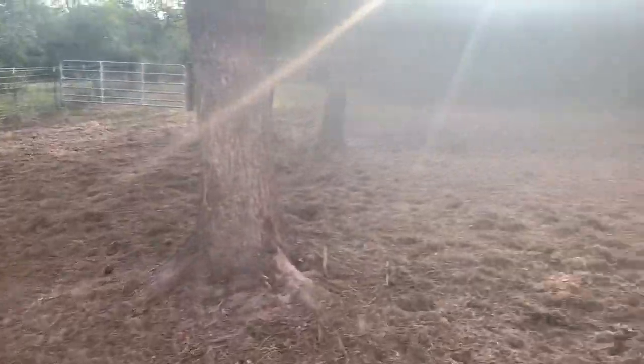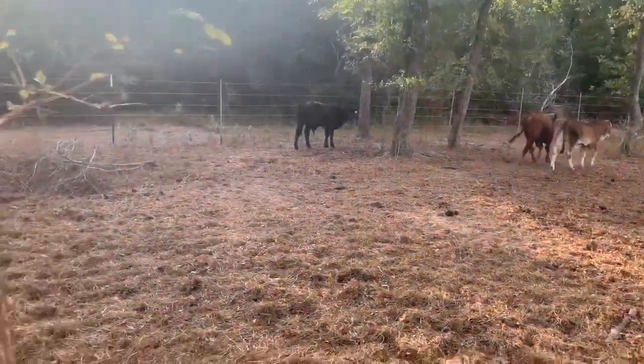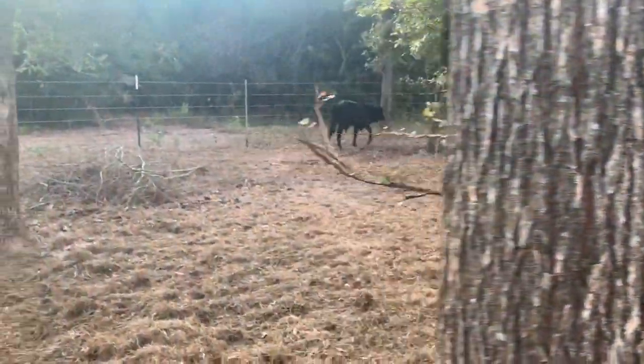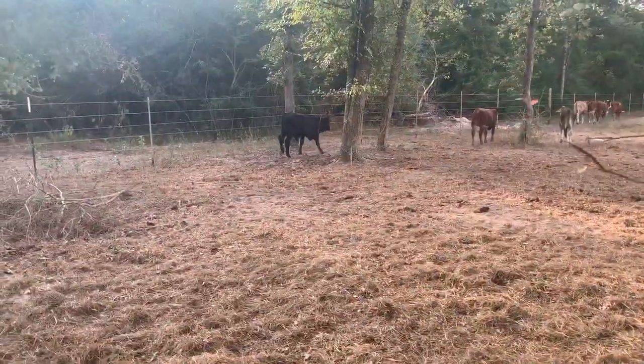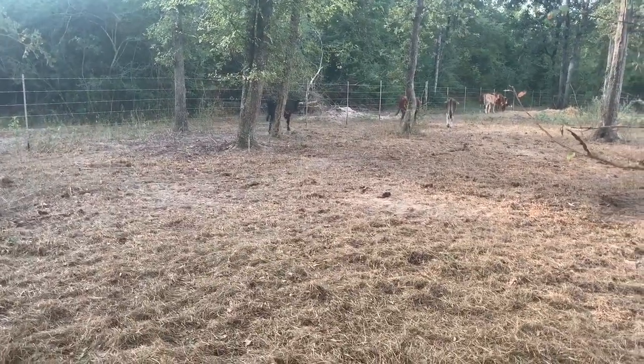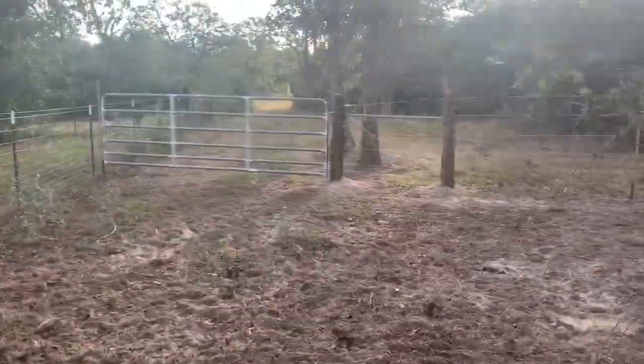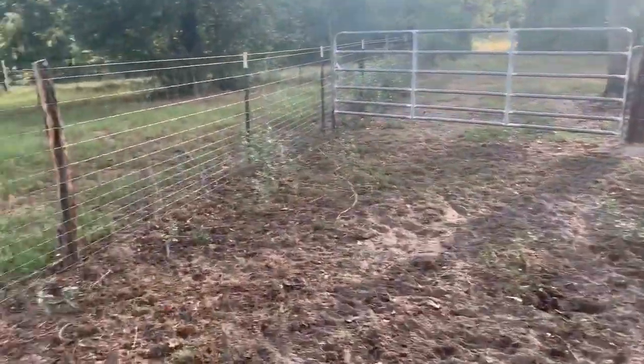If you put feed out, they should come to the front. You want to watch for those characteristics. Now that steer — he's been cut, he's been vaccinated, and I implanted them day before yesterday with Ralgro. I'm going to do a video pretty soon on how to implant and how to do all that stuff.